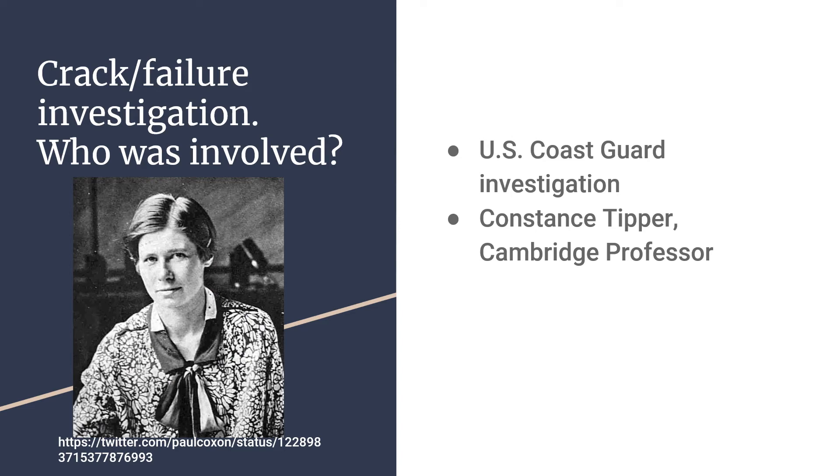How was the crack investigated, and who was involved? On site, an investigation requested by the U.S. Coast Guard showed that the fracture originated at a defective weld. A loading condition known as hogging occurred — due to an uneven distribution of weight where more weight is located towards the ends of the ship. This caused the ends to dip compared to the center, resulting in tensile forces on the deck that in turn caused the cracks.